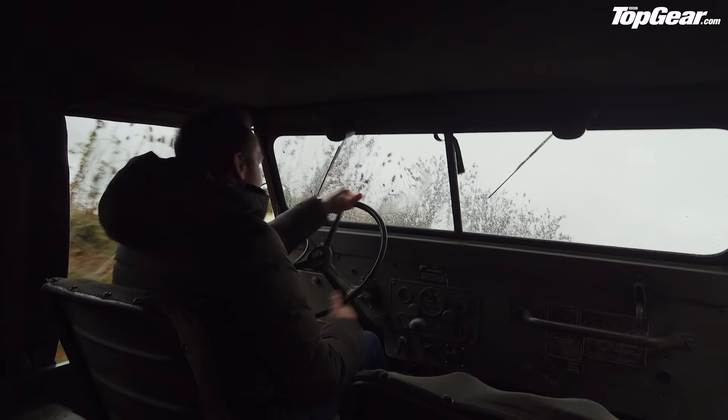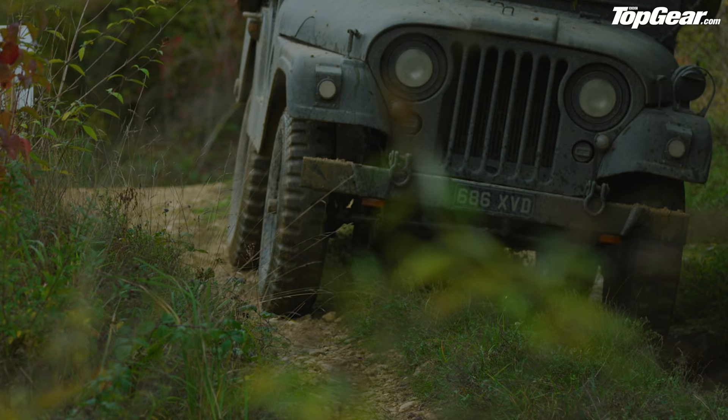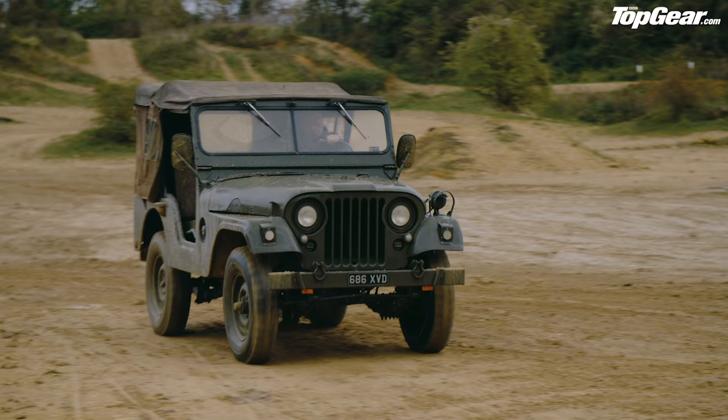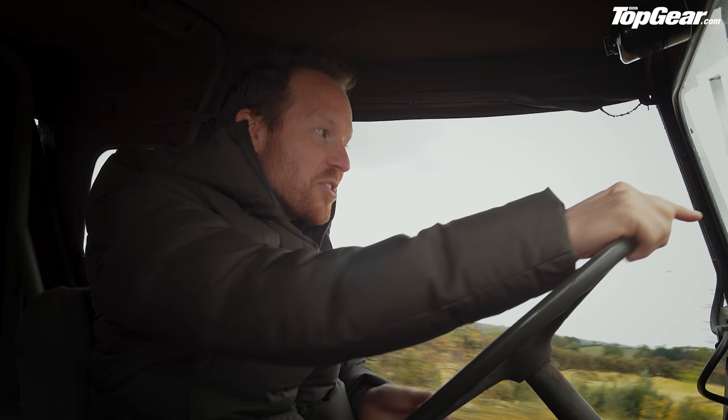And then there's the suspension, which is constantly trying to throw you overboard. On the other hand, it was virtually unstoppable off-road, forcing its way through shallow waters, sand dunes, swamps and forests. Pulled along by a 2.2-litre four-cylinder petrol engine nicknamed the Go-Devil, it mustered just 54 horsepower but was actually quite torquey, and you had a two-speed transfer box for extra low gears. Short of an actual tank, it was one of the most effective off-roaders of its time.